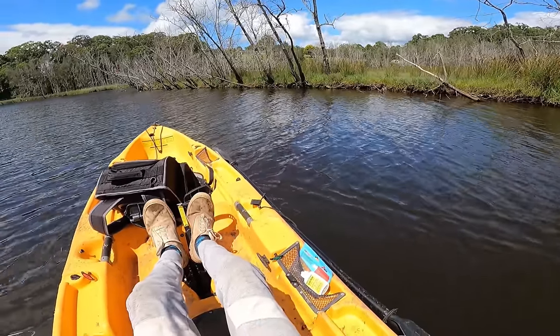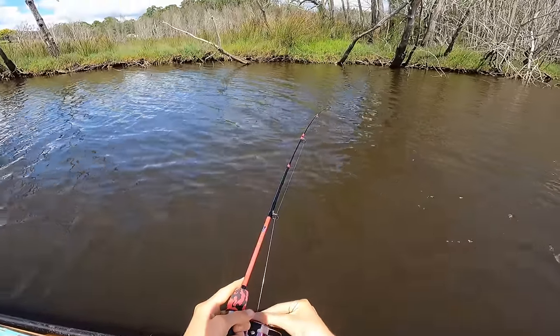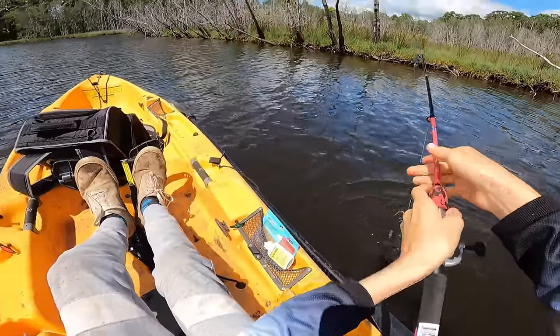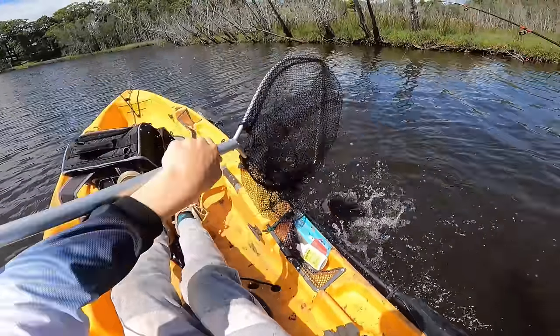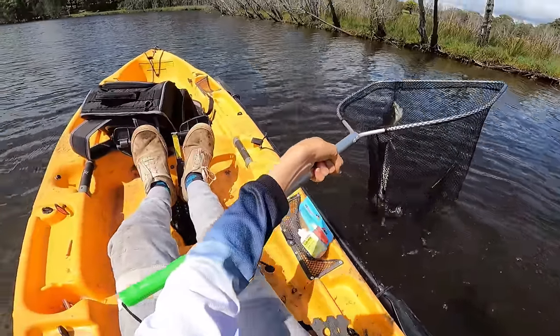I've been flicking around for about half an hour and I'm thinking this challenge is going to be very, very difficult. I wasn't going to put scent on this early, but I'm going to apply some Pro-Cure bloodworm scent to the lure now to hopefully encourage a bite. Is that a fish? Oh, that is actually a fish. No way. Good flatty, on the six pound! Here he is — oh, where's that net? Get in. There we go.